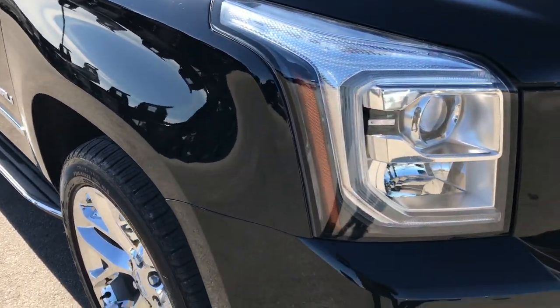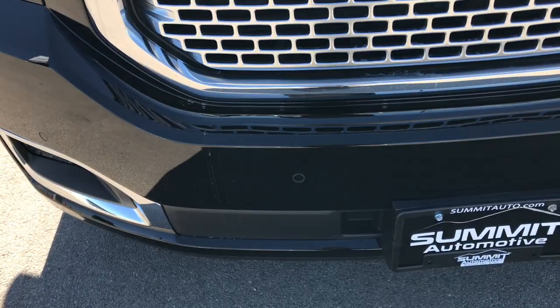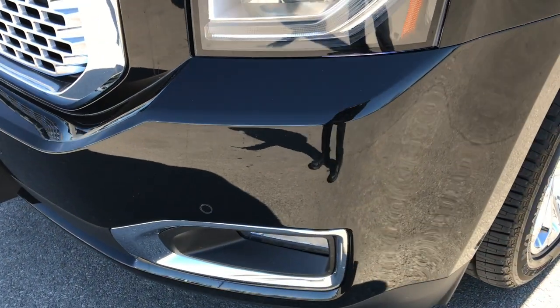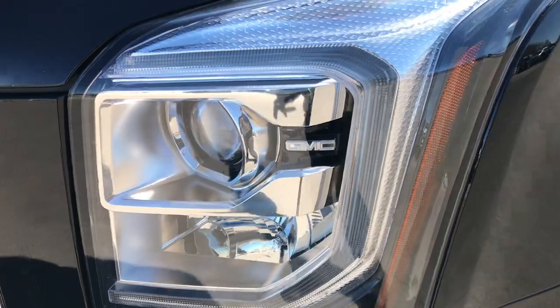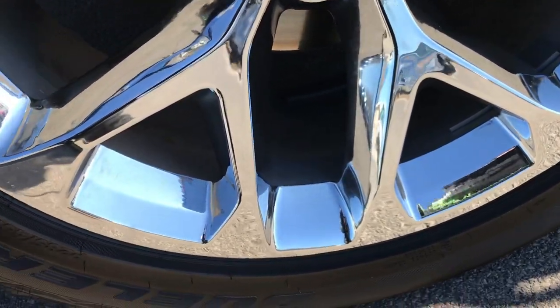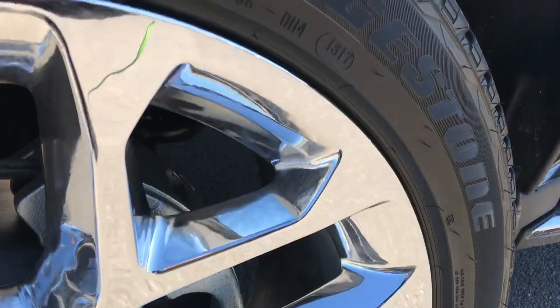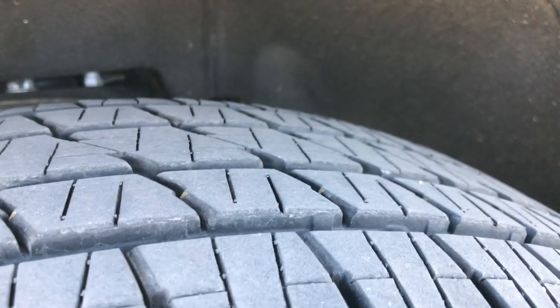This vehicle has the 6.2 liter V8 motor. From this HD video, you will be able to tell that this Yukon is like new all the way around. It has the HID headlights and the LED running lights. It has the Bridgestone Dueler 285-45R22 tires on the 22-inch chromed alloy rims. No scuffs or scrapes on that rim, and these tires have probably about 80-90% of the tread left on them.